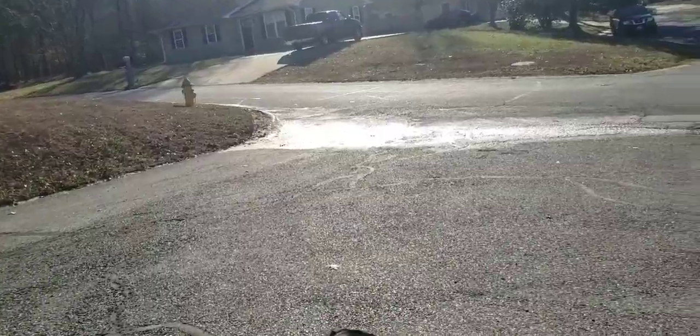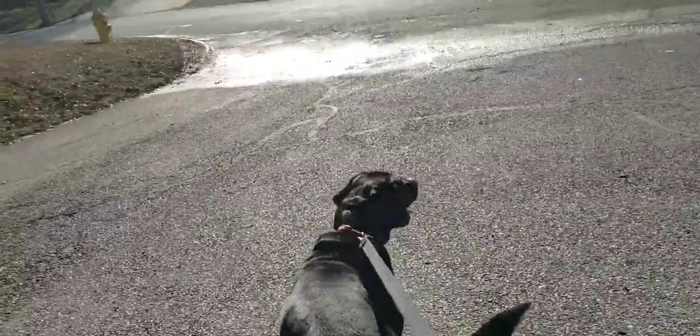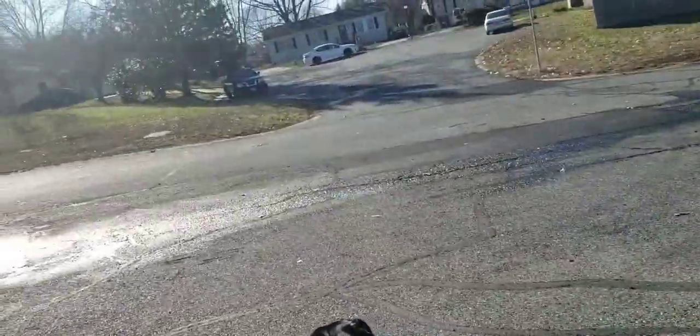Just out taking Boots for a walk — such a nice day out here.